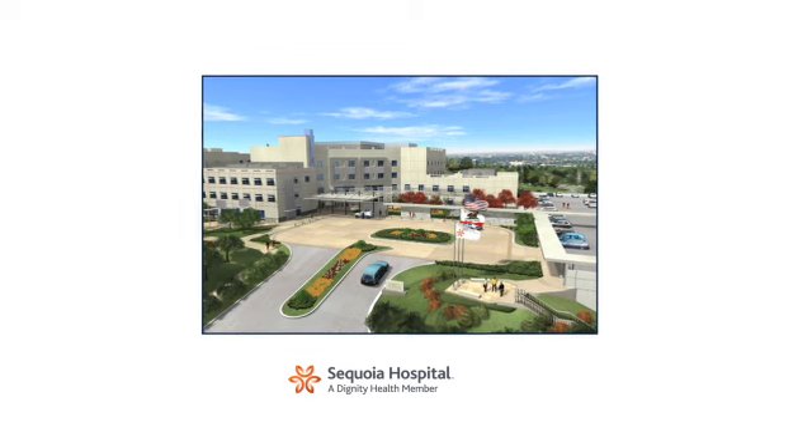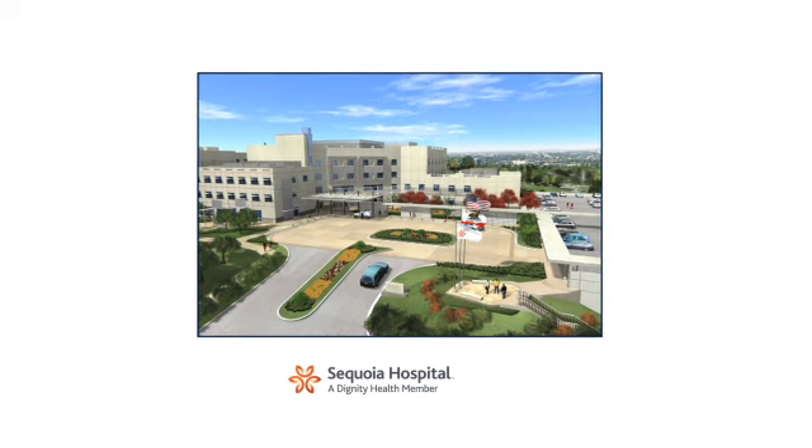Since 2006, I've been performing total hip replacement through the anterior approach. Sequoia Hospital has an extensive experience with the anterior approach. The operation is performed using a specialized operating room table and intraoperative x-rays.